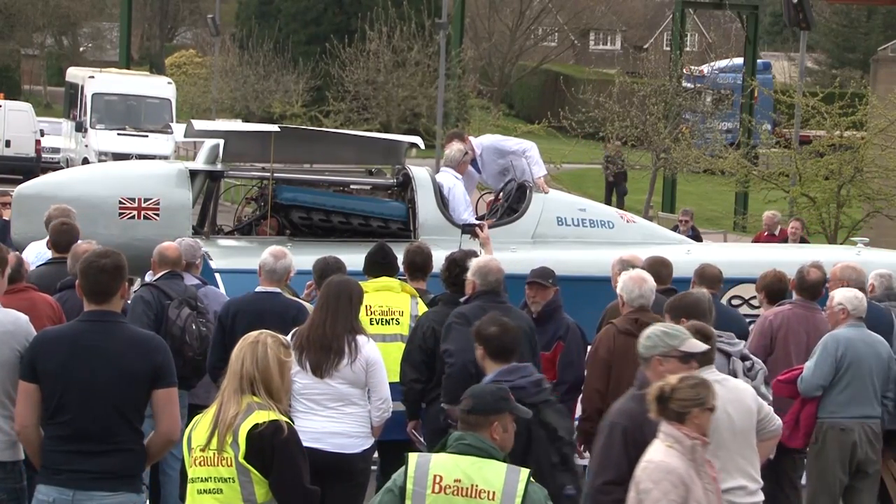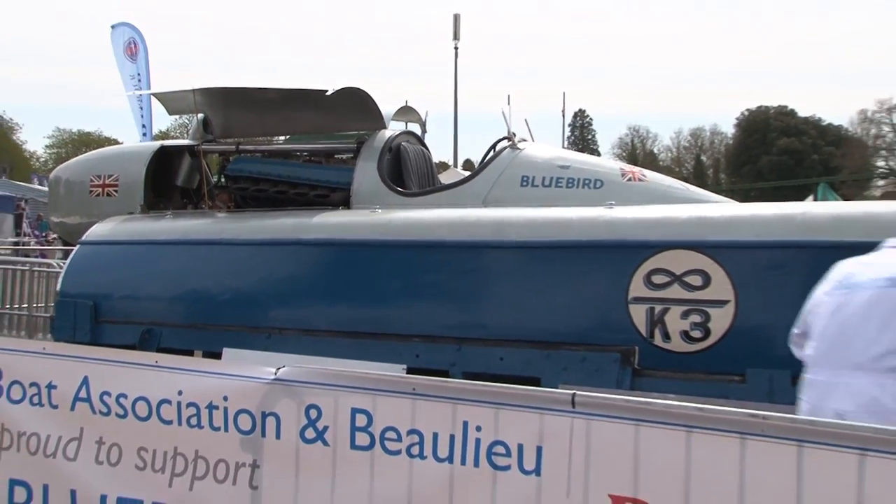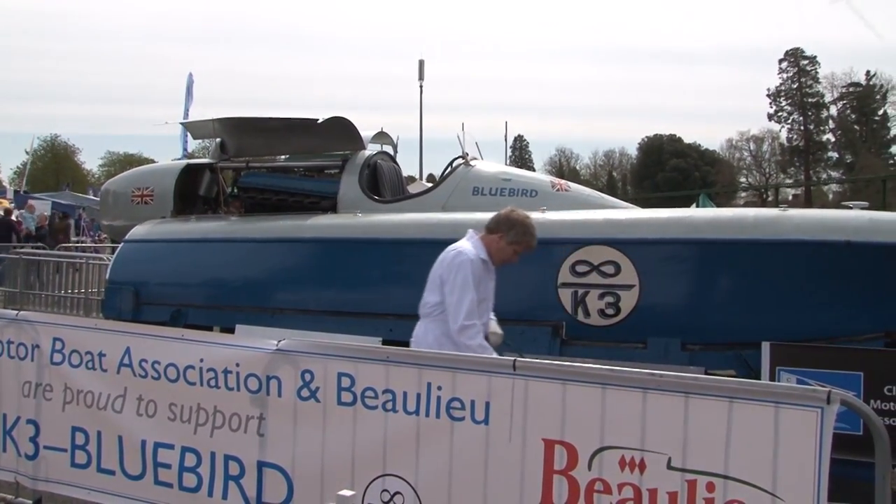Basically we're on display for the boat jumble, and we've come down to do a couple of start-ups. Bluebird K3 has been restored over the last 20 years, and last year we were able to run it in the water for the first time.